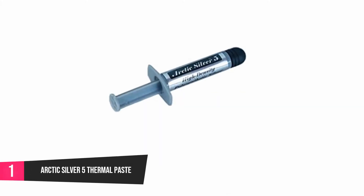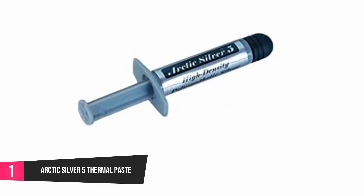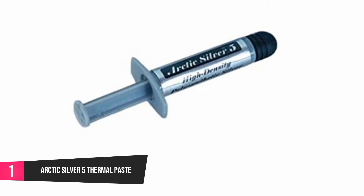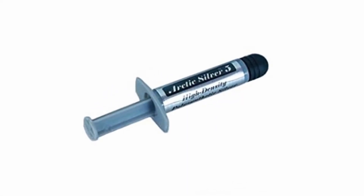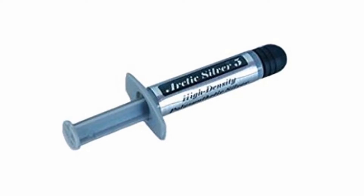At number 1, Arctic Silver 5 Thermal Paste. This thermal paste has been filled with micronized silver, which increases its performance and lets it handle tedious workloads. It also contains ceramic particles that can conduct heat, making it more stable. It is one of the most effective thermal pastes you can find in today's market.